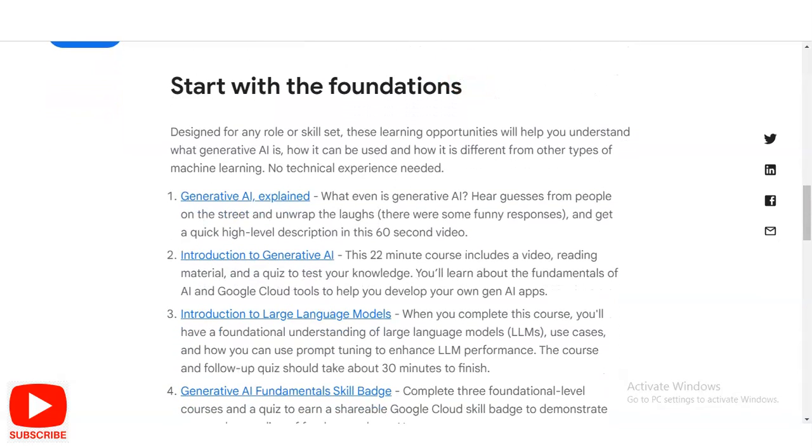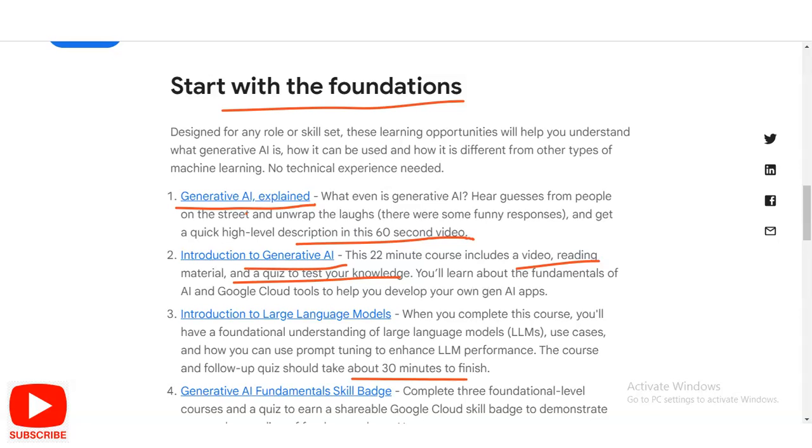Some of the courses available include: first, start with the foundation — Generative AI, where you watch a sample video available on YouTube for 60 seconds. Once you click on 'Generative AI Explained,' it contains a link that redirects you to the video. Then there is 'Introduction to Generative AI,' a 22-minute course including video, readings, material, and a quiz to test your knowledge. Similarly, 'Introduction to Large Language Models' consists of 30 minutes total with quizzes to pass.